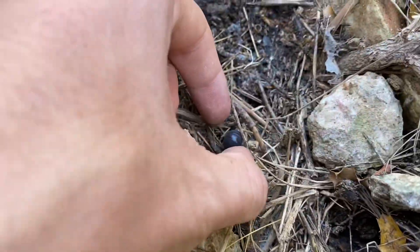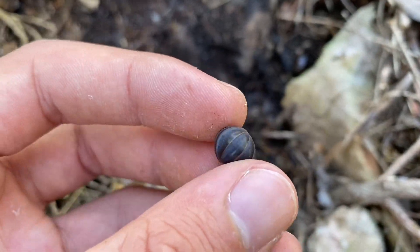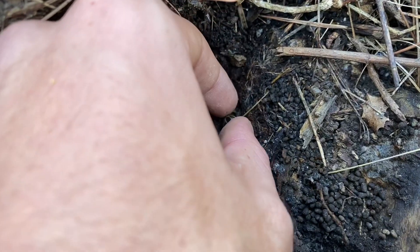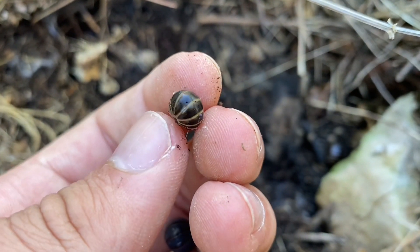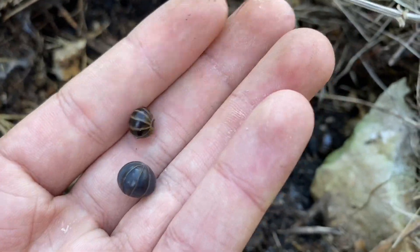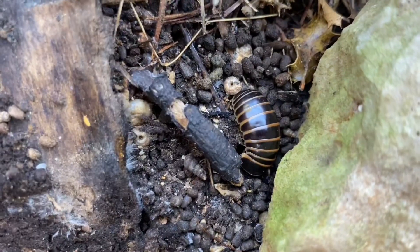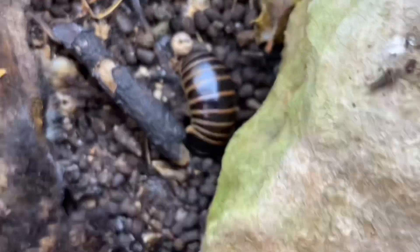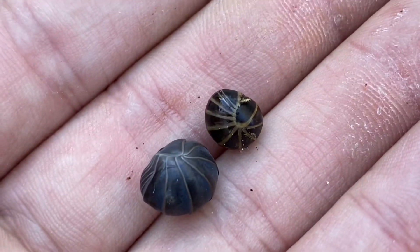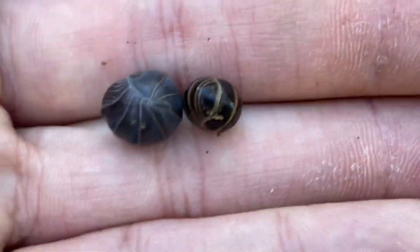And just like Armadillidium species, these guys will roll up into a ball. Under this rock we have a little Armadillidium, possibly, or something similar. And over here we have a little pill millipede, and this one has pretty much yellow golden banding like I was talking about. Right in the same area we have another orange banded one, which is the same species as the one with gold banding. These are Glomeris species.